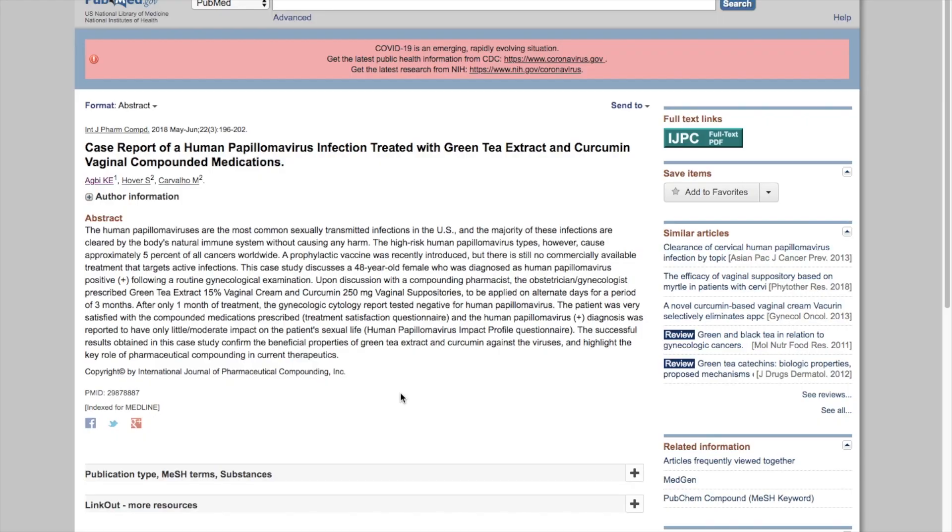This 2018 case study used a 15% green tea extract cream and a curcumin suppository, and it was done in a 48-year-old woman. This is a case study — meaning it's just one person. She was diagnosed with HPV on routine examination with no cervical dysplasia, which is suggestive that she wasn't really having a problem with the HPV. The green tea cream and curcumin suppository were applied on alternate days over about three months, but after only one month of treatment, the gynecologist did a repeat HPV test and found it negative.